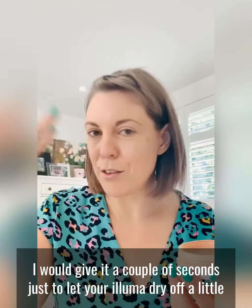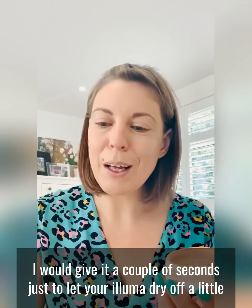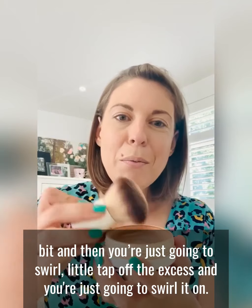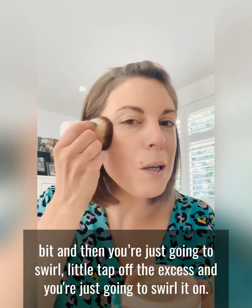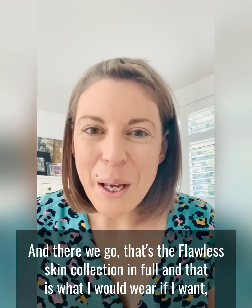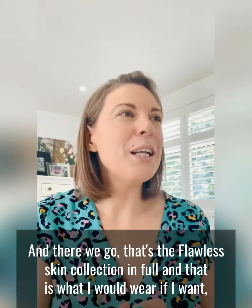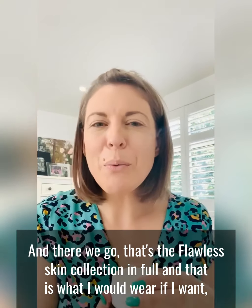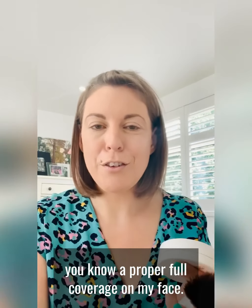I would give it a couple of seconds just to let your Illuma dry off a little bit, and then you're just going to swirl, give a little tap off the excess and swirl it on. And there we go — that's the Flawless Skin Collection in full, and that is what I would wear if I want a proper full coverage on my face.